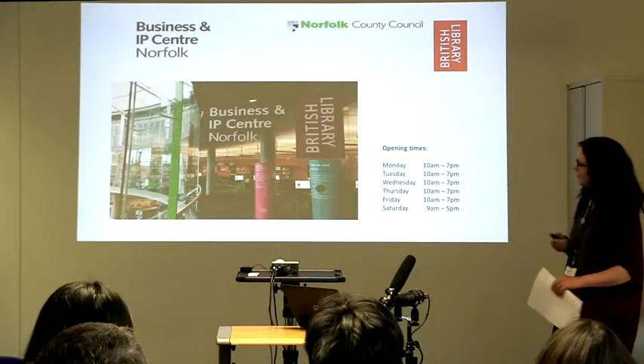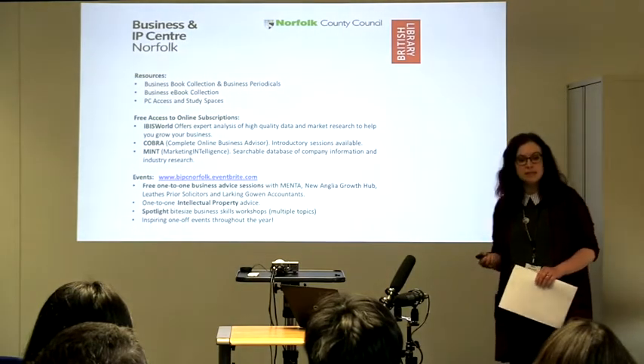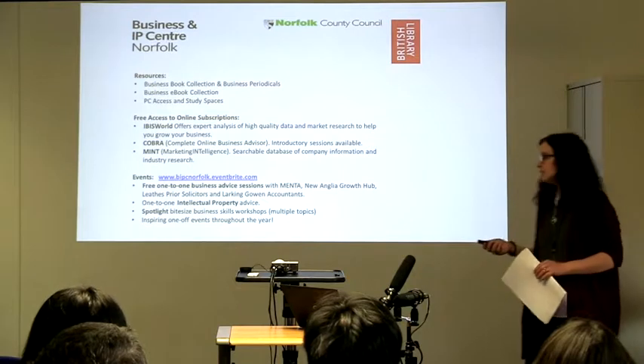We've got our opening hours available. I just wanted to tell you a little bit about some of the resources that are available to you. Obviously being a library we have a great business book collection. We're currently investing to update that and give it a good refresh, bringing some more inspirational titles especially aimed at people starting and running their own businesses.